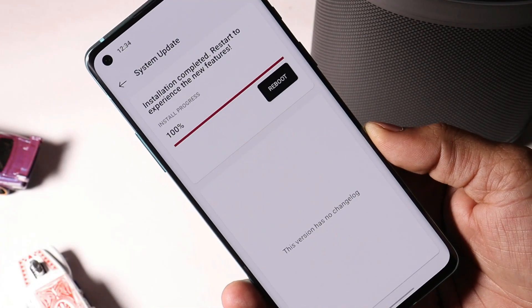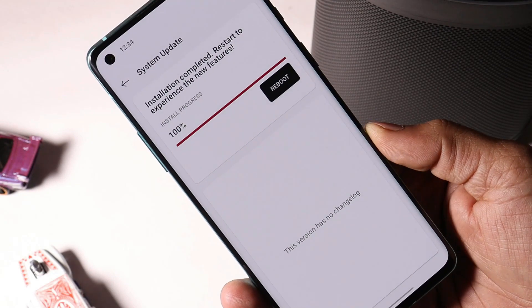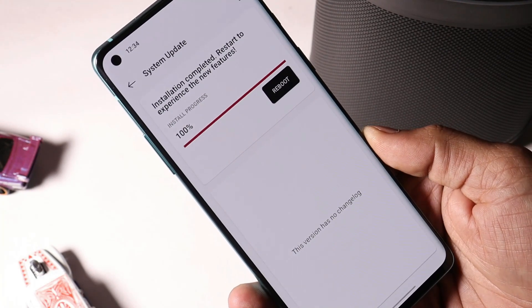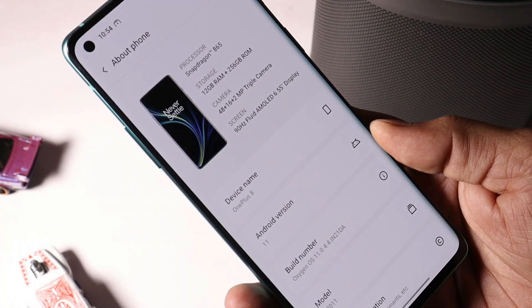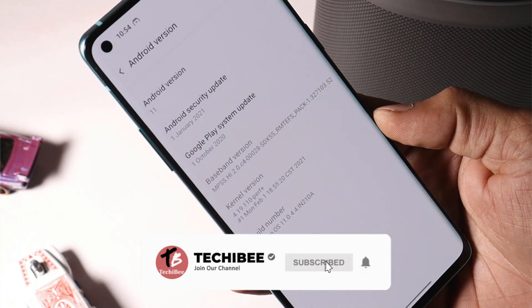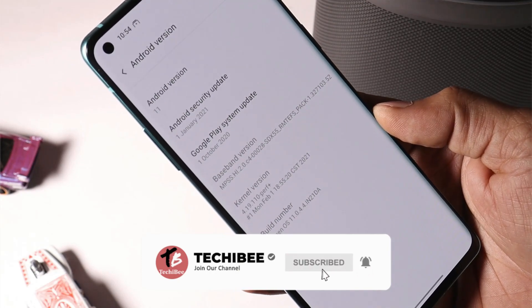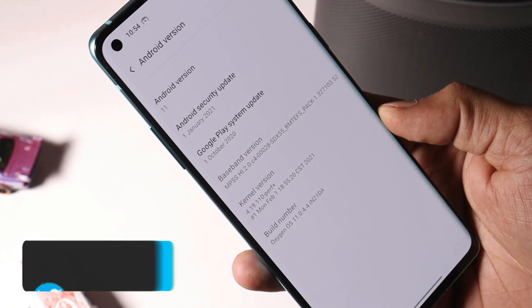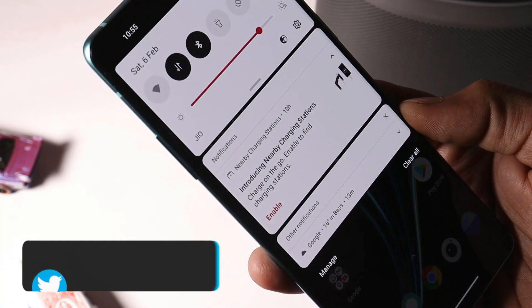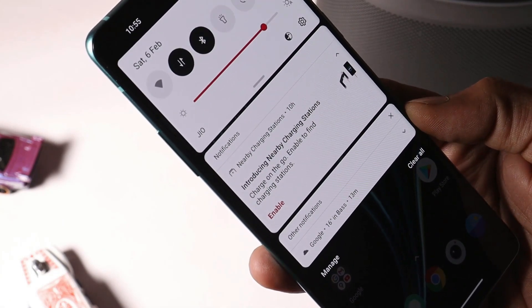We just got a few updates for OnePlus 8 and 8 Pro like Open Beta 6, and now we have the stable version for OnePlus 8 and 8 Pro which is Oxygen OS 11.0.4.4, which brings lots of fixes over previous builds. Here I have my OnePlus 8 running on the latest stable version Oxygen OS 11.0.4.4, which comes with the 1st January 2021 security patch. And soon after this update you will also see the new feature of nearby charging station.